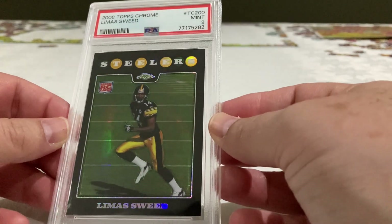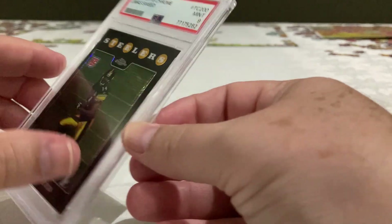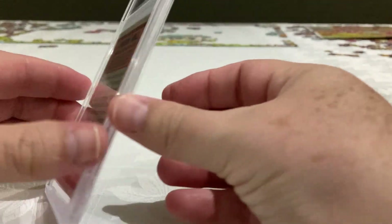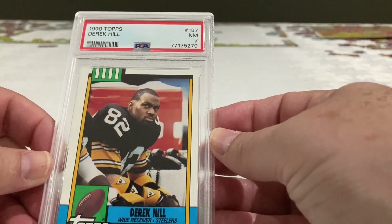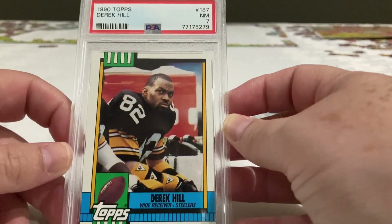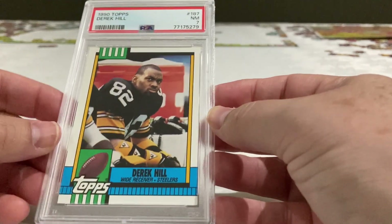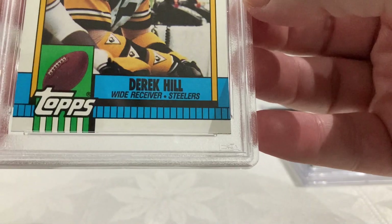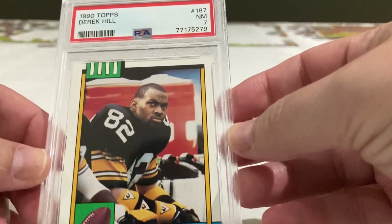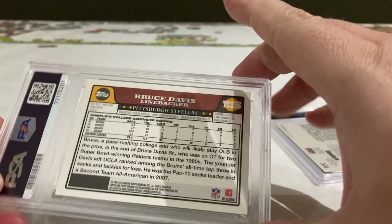These are really nice cards — Topps Chrome 2008. Oh... a 7. Well, it's probably something on the surface for me. The corners were okay, maybe a little centering issue — I don't know. Anyway, let's keep going.